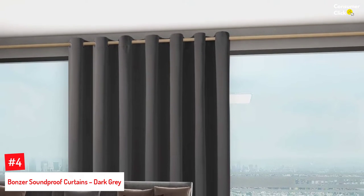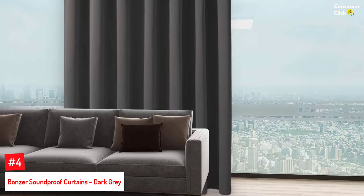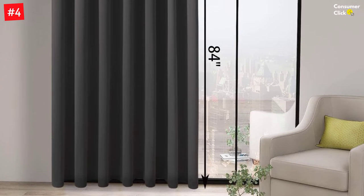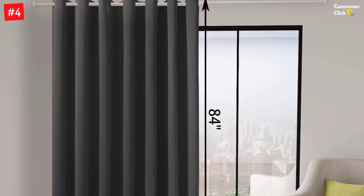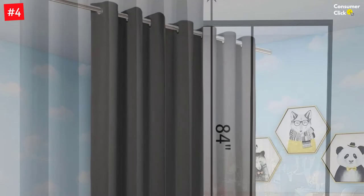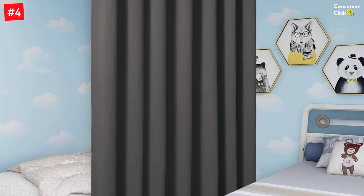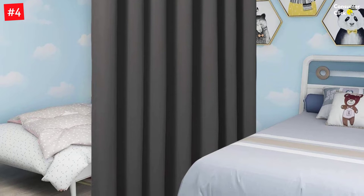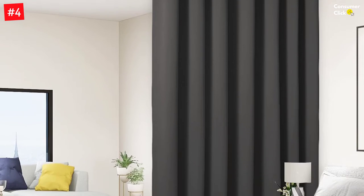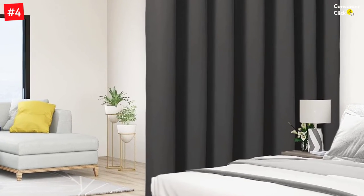Number 4: Bonser Soundproof Curtains, Dark Gray. Bigger is definitely better with this large curtain panel that measures 108 inches in width and 84 inches in length. It can be hung on any standard-size curtain rod with the 14 elegant metal grommets that have a diameter of 1.6 inches. Crafted with polyester fabric, the front and back have the same color. The special triple-weave fabric blocks out 90% of sound, sunlight and UV rays, and creates a quiet and relaxed environment. These thick and heavy soundproof curtains are also versatile and can be used to partition a room to create a private space. Crafted in a certified standard 100 by OEKO Tex from a durable soft and thick triple-weave blackout fabric which blocks out 90% or above of sunlight and UV rays.